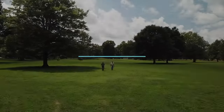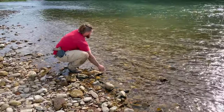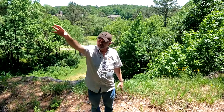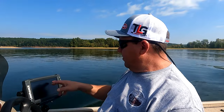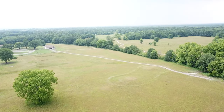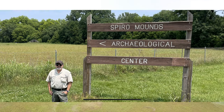Hello, I'm Brent Hite and I'm with my good friend and fellow researcher Scott Lamb, and we are in Spiro, Oklahoma. Today we're going to be talking about the Spiro mounds. I drove to Fort Smith, Arkansas to meet up with Scott, and we then drove across the state line into Oklahoma to a place called Spiro, Oklahoma, where the Spiro mounds are located on the banks of the Arkansas River.